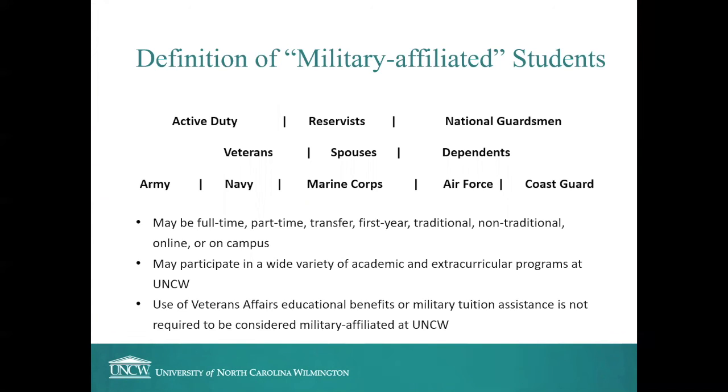Whatever academic program you're interested in and whatever extracurricular programs you're interested in — whether you're taking classes online or in person, whether you're coming in as a transfer student or as a traditional first-year student, whether you're going to be part-time or full-time — there's a very good chance you will be taking classes and interacting with other people from the military community. You do not need to be using any Veterans Affairs educational benefits or military tuition assistance in order to be considered part of the military-affiliated family at UNCW.